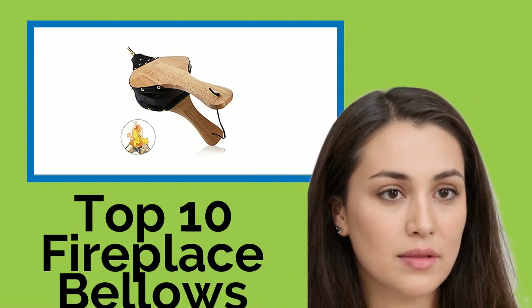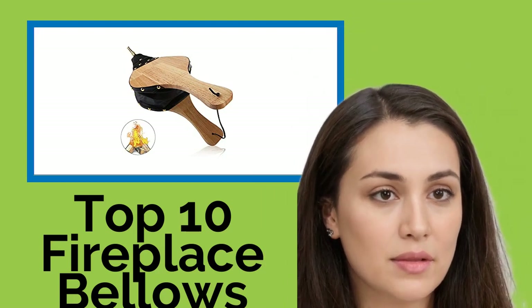Hi, welcome to Best Review Channel. Here are the top 10 fireplace bellows of 2021.